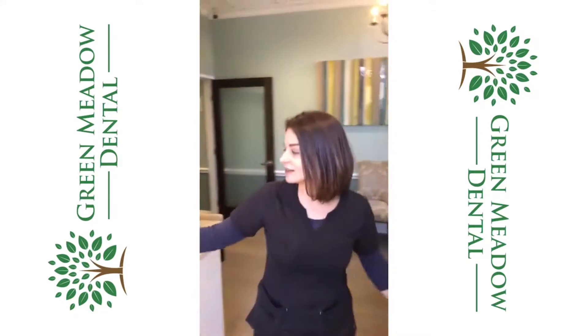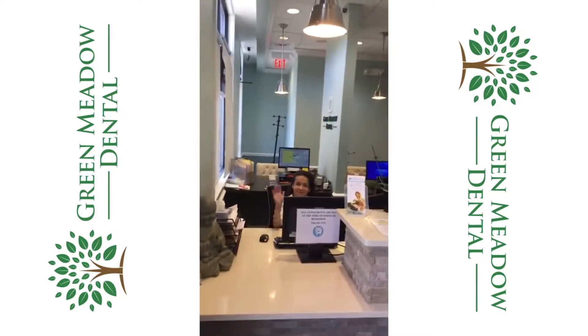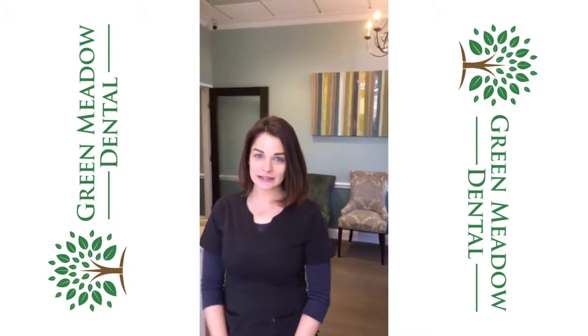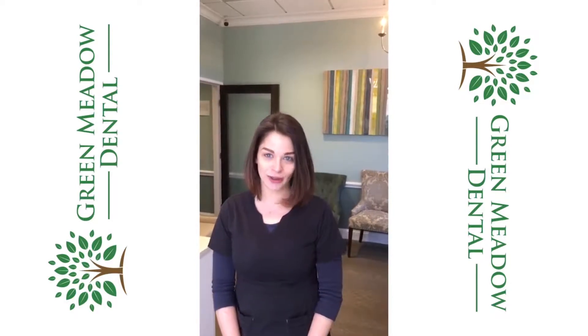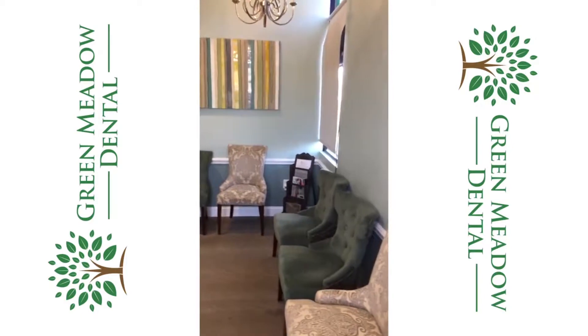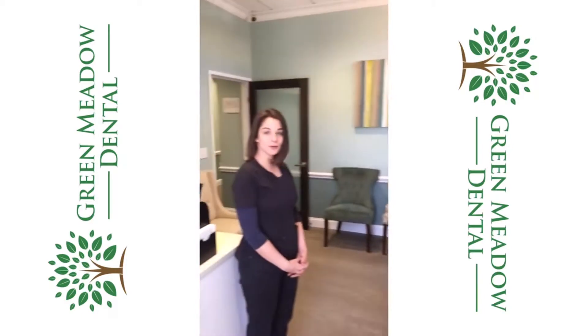This is our check-in area. As you can see, we have friendly staff always waiting to greet you at the door. We accept most insurances — you can just give us a call if you're unsure. We have a great comfortable sitting area while you wait for your appointment or fill out your paperwork.